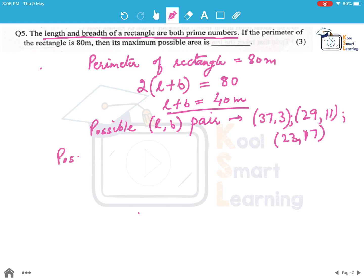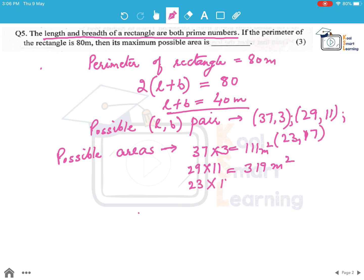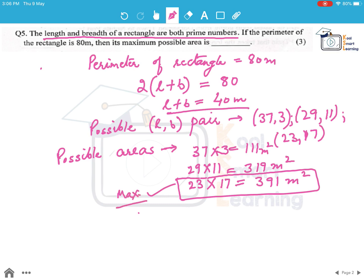With these 3 options, what are the different areas possible? The possible areas are: first, 37 into 3 which comes out to be 111 meter square; second, 29 into 11 which comes out to be 319 meter square; and third, 23 into 17 which comes out to be 391 meter square. So the maximum area is 391 meter square, which is the maximum possible area with the given information.